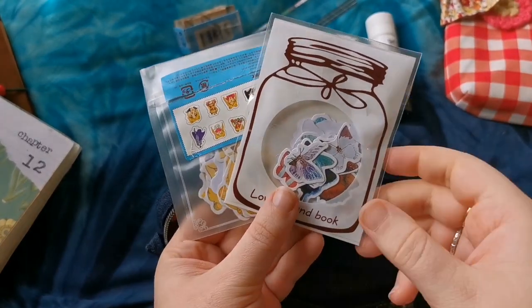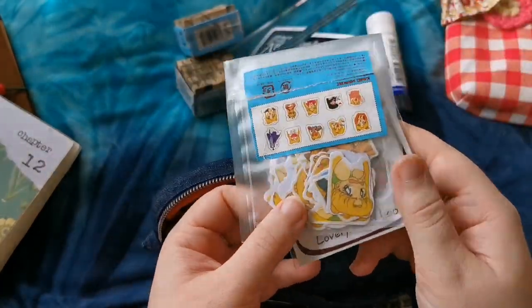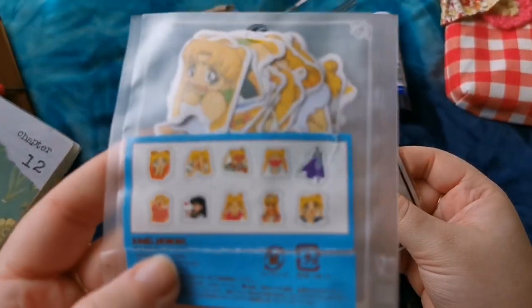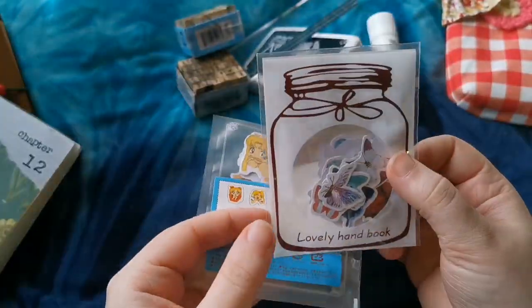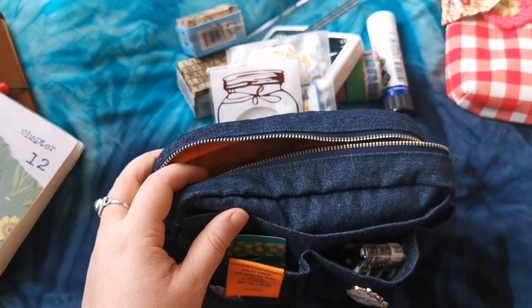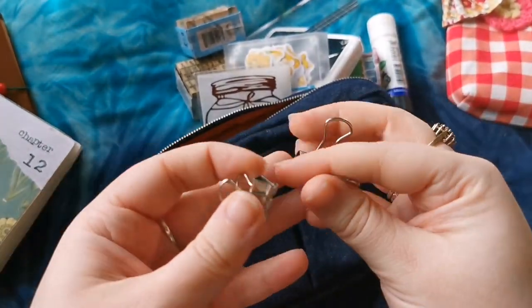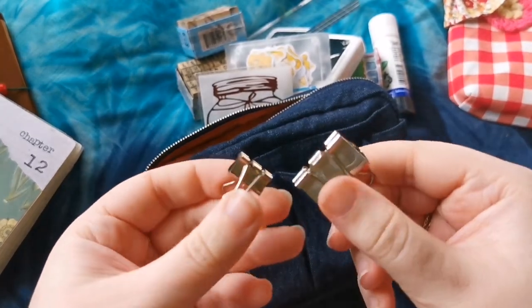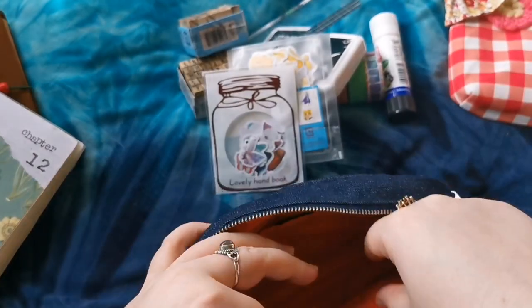I also like to keep these sticker packs in there. These are butterfly ones and these are some Sailor Moon ones where she's got like different expressions - they are just fun to have, nice and handy. Also inside here I have - bulldog clips. So yeah, I've got a couple of bulldog clips, these are just smallish sized ones.